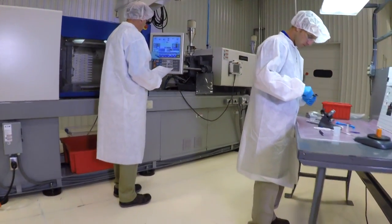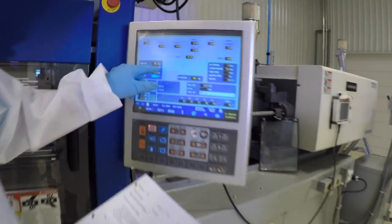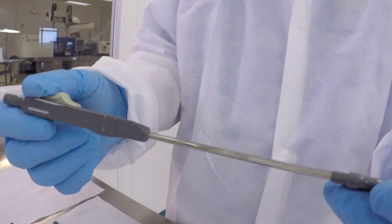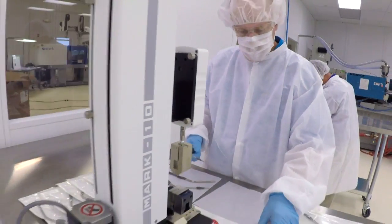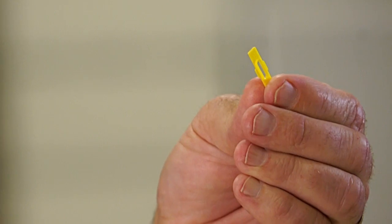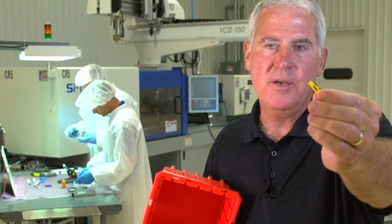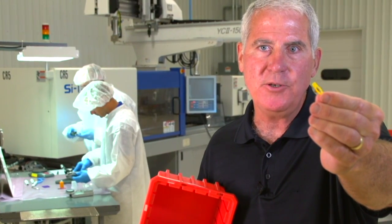Out here we have a class 100,000 or white room for assembly work and additional injection molding. The components are going to be sterilized in the secondary operation after assembly. We can do a finished device, pouching in the clean room, kitting — if there's multiple components that need to be put in a kit to be put in with a durable product, we can do a little bit of everything.